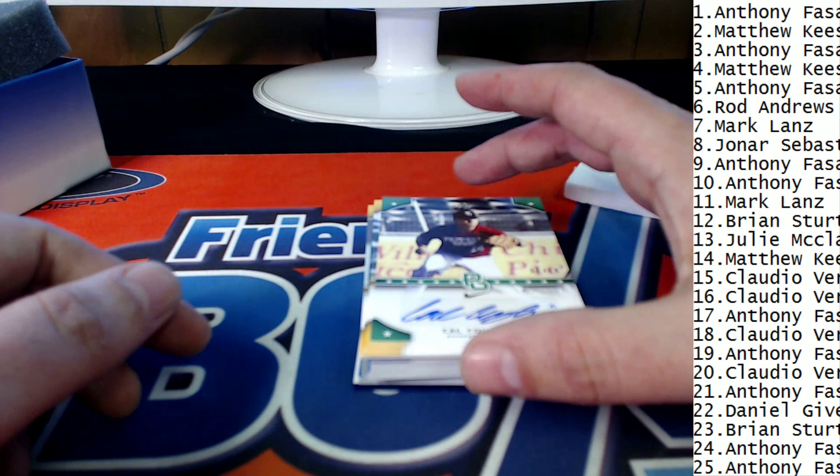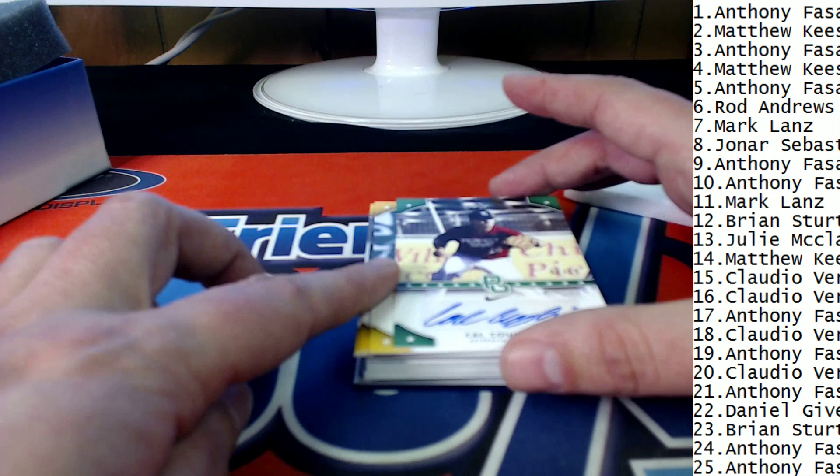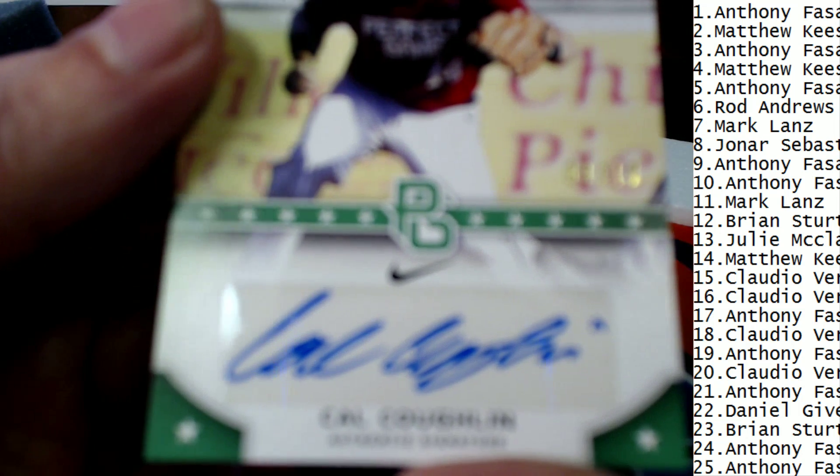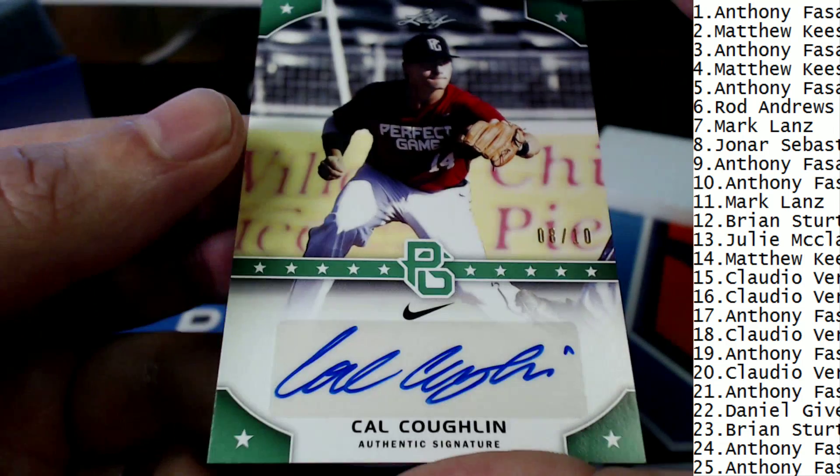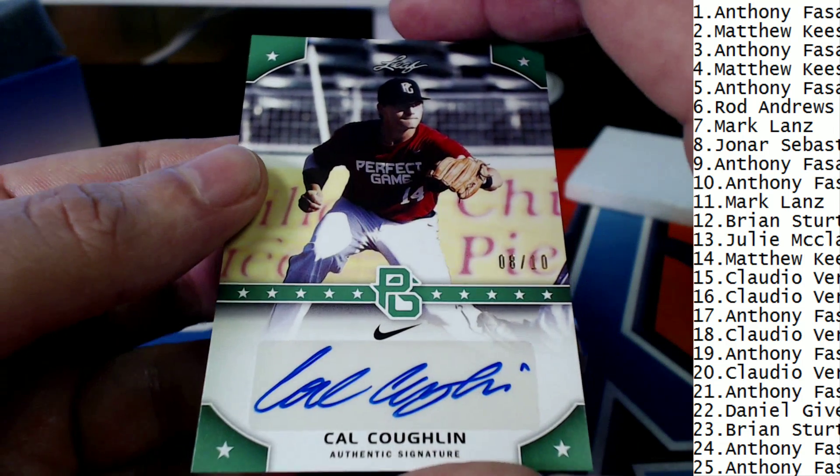15 is Claudio V. — Claudio, you've got this one. Nice going, Claudio V., 8 of 10. Oh my gosh, 8 of 10!